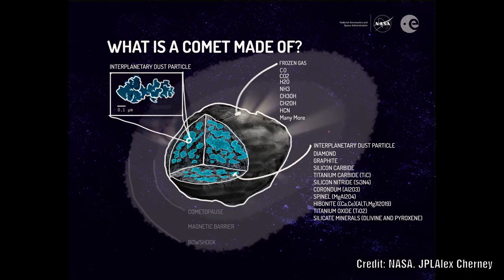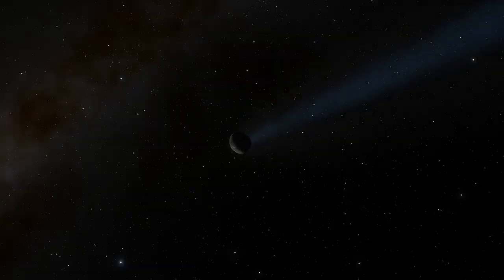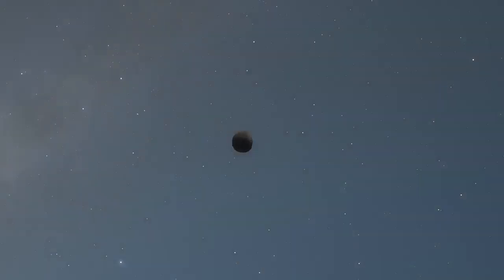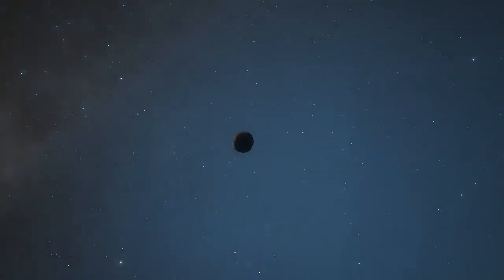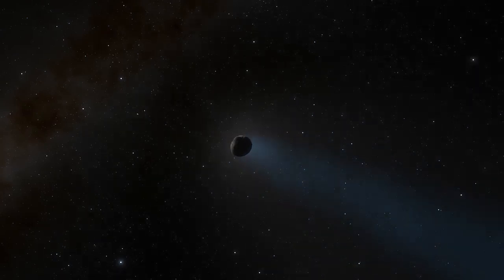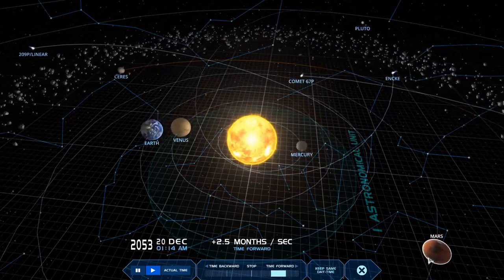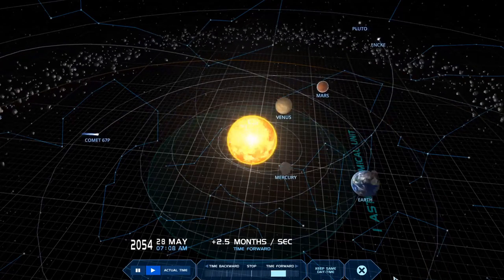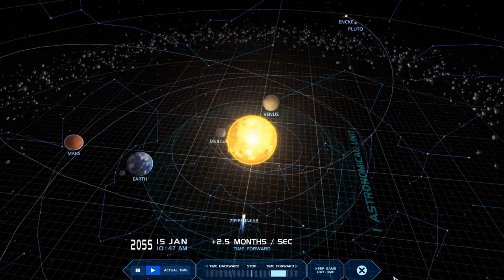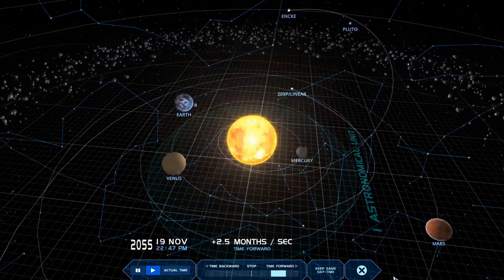Scientists believe comets are large lumps of dust and ice left over from the formation of the solar system. They believe that normal comet activity is driven by sunlight vaporizing the ices near the surface of the comet, and the outflowing gases dragging dust off to form the coma. Many comets are known to experience temporary, occasional, spontaneous outbursts that can significantly increase the comet's activity. It is currently not known what causes these outbursts, but a number of potential trigger mechanisms have been proposed.